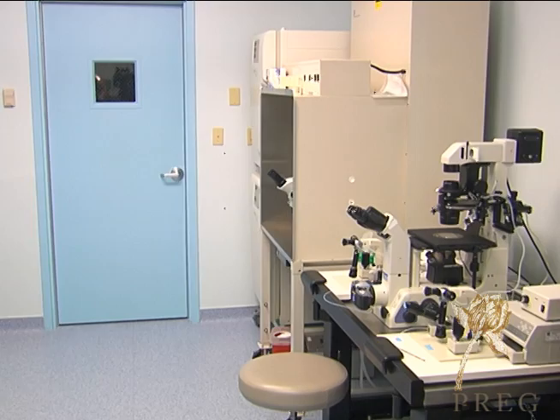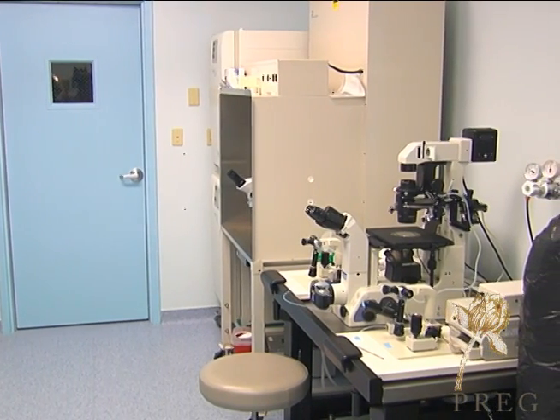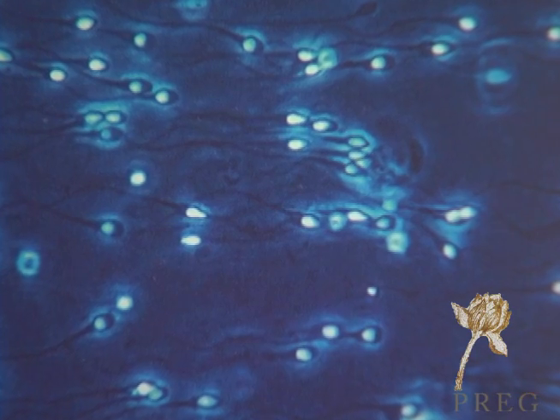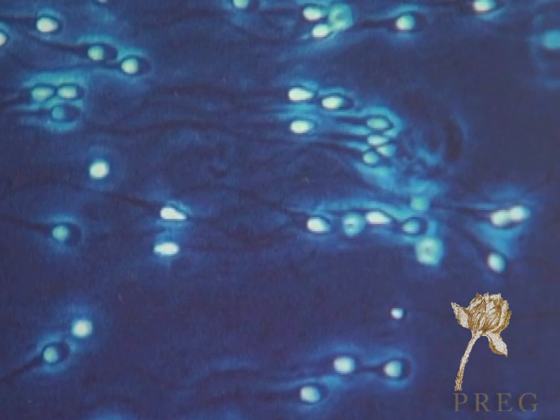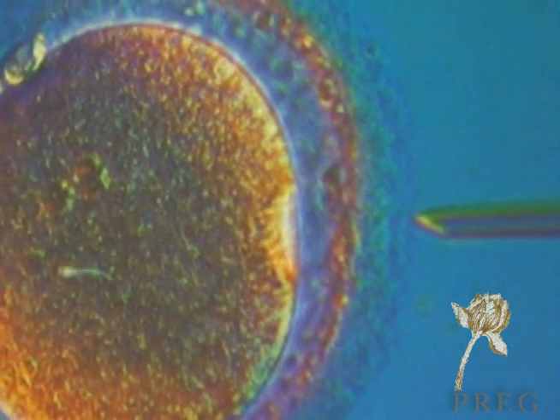At that time, the eggs and sperm are mixed together for the in vitro fertilization process. However, in certain circumstances where there are severe sperm abnormalities or severe infertility factors, the embryologist can actually take a single sperm and inject it into the egg. This is called intracytoplasmic sperm injection, or ICSI.